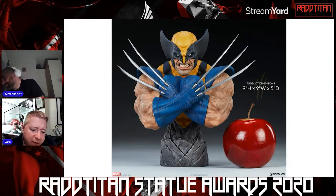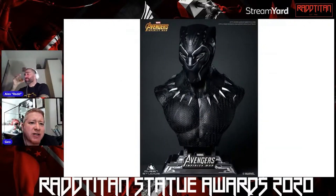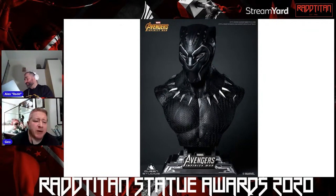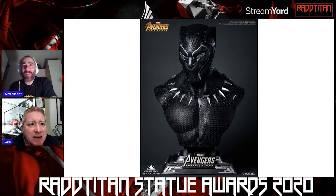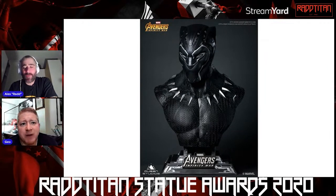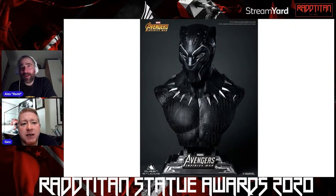So in our bronze award we've gone with the Black Panther life-size bust by Queen Studios. This is the one that has a black light feature — when you put the black light on it, you get all these purples and funny things going on. It's really cool.